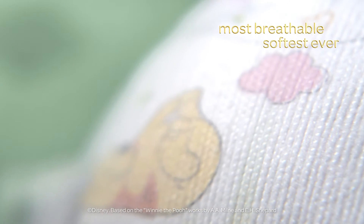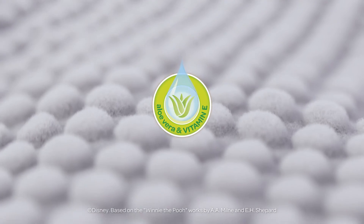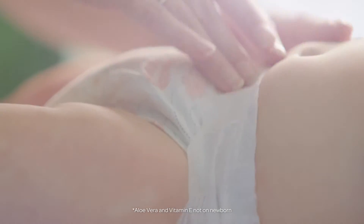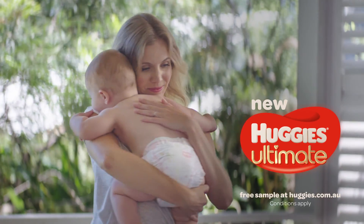It's our best care for skin in our most breathable, softest nappies ever. With a unique dry touch layer with aloe and vitamin E, it's the hug that cares for their skin while they wear it. Because whatever touches their skin should feel as gentle as your hugs.